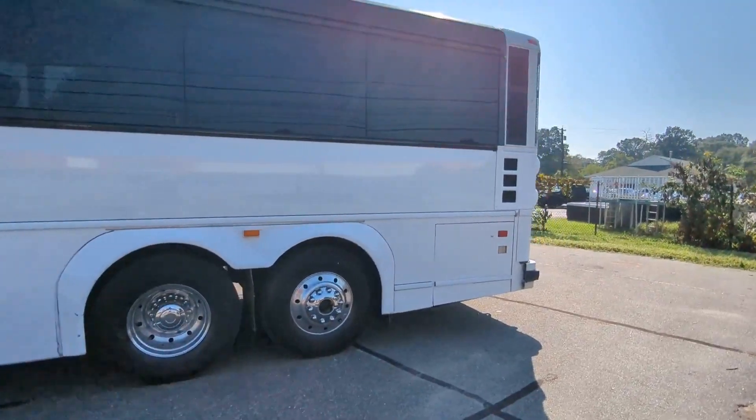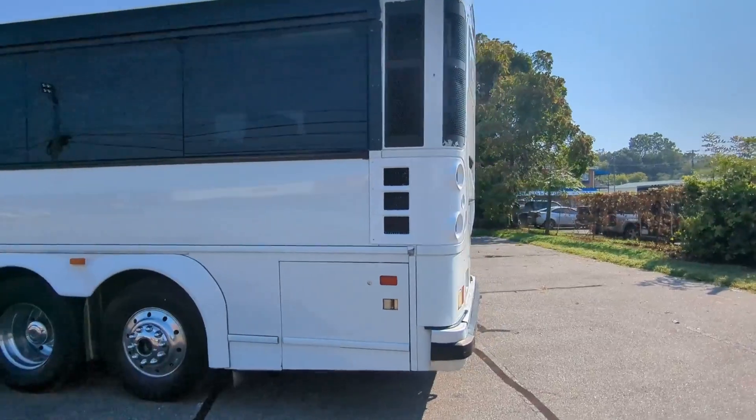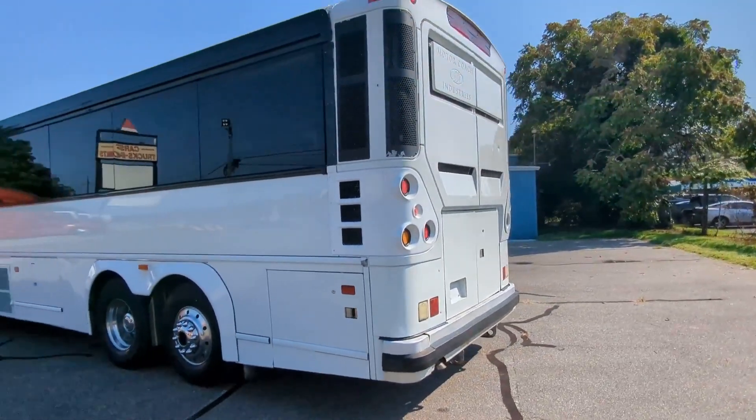Just got back from a test drive and it drove very well. This is a Detroit Series 6D with a ZF transmission.